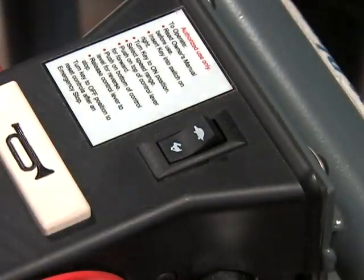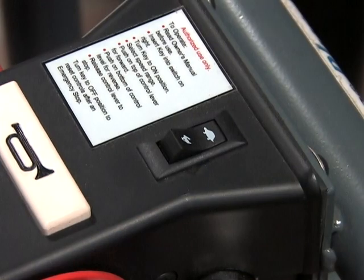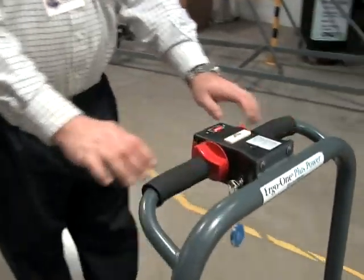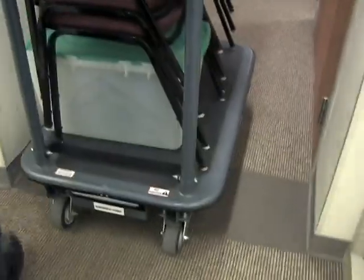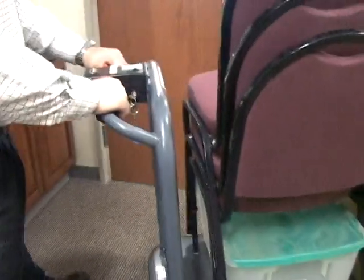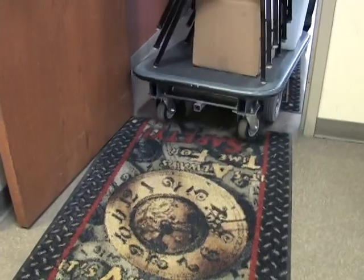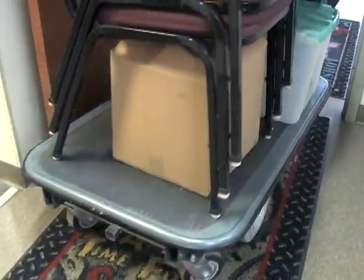Choose between the two maximum speed ranges: Turtle for close quarters and Rabbit for wide open areas. Release the control lever and the cart will come to a gentle stop. No more pushing or pulling a heavy cart over uneven floors, tile floors, carpeting, or even over thresholds and elevator gaps. And we all know that just pushing a cart from a linoleum floor onto a carpeted floor is enough to put your back out.